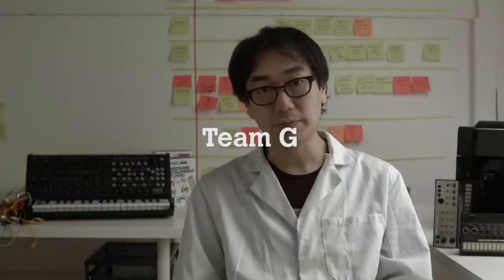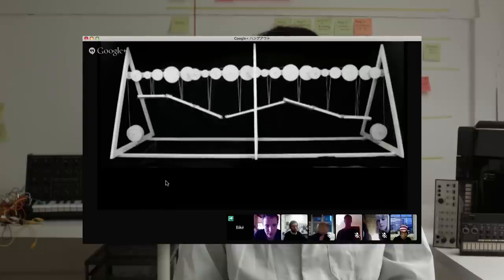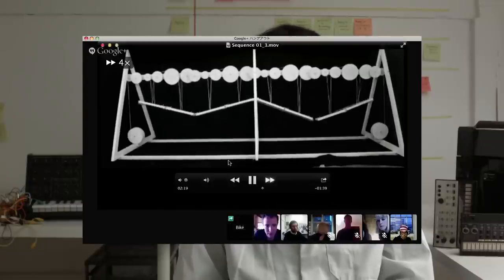And then we have Team Z. Team Z created a series of keyboards which is the poem itself. It can be a really interesting element on the stage.